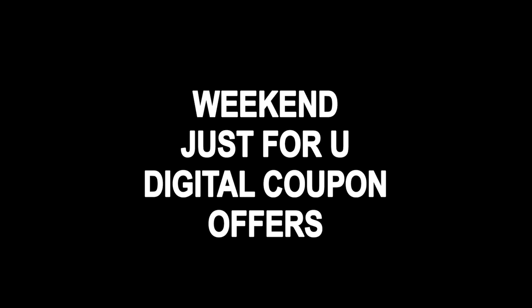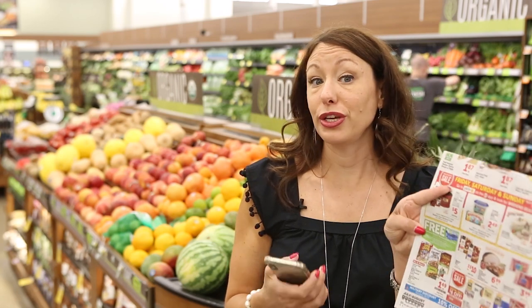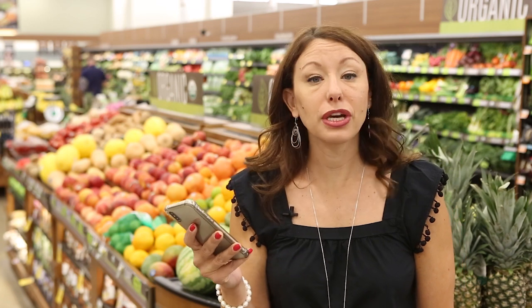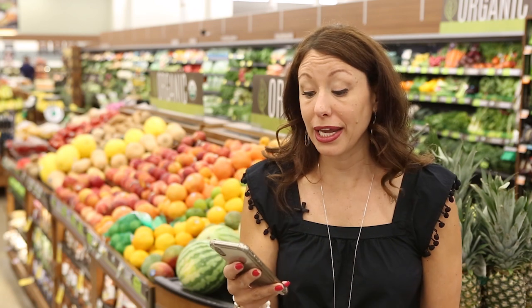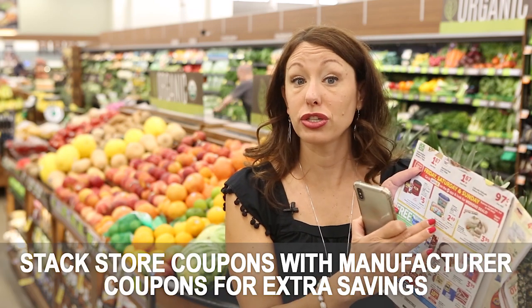Another great way to use the Safeway Just For You app is to take advantage of the Weekend Wow offers. Every week in the Safeway ad you'll see special Friday, Saturday, and Sunday only digital coupon offers. These are not offers you can click from the ad — you have to load them to your account before you check out. Just download the app, add the offer to your account, and when you check out you'll get these amazing deals.